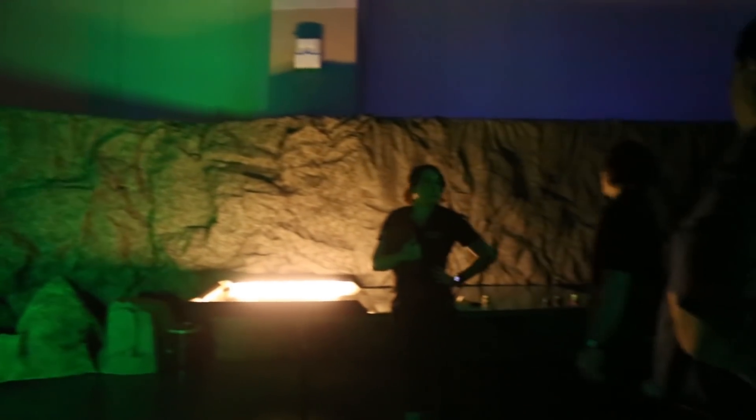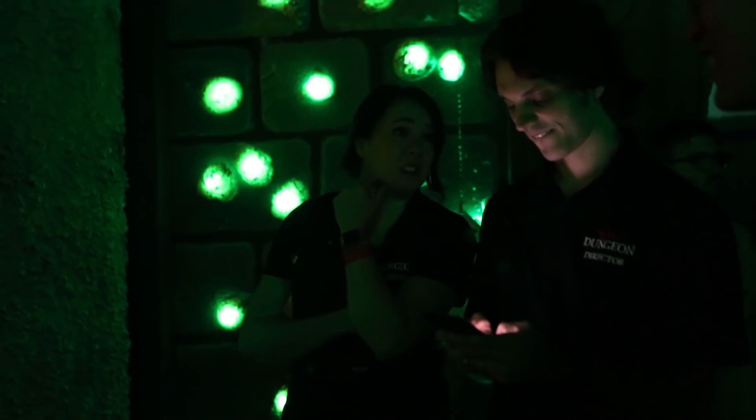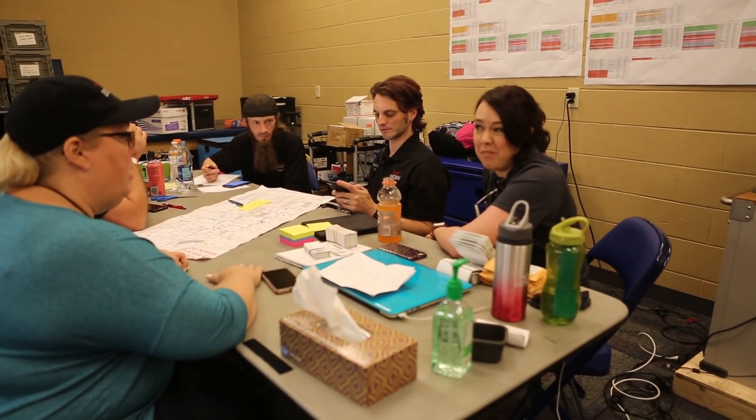Jen is working for True Dungeon as well — now sort of as a volunteer coordinator. Not like we define the role of the show, but in terms of being there in the trenches with Lori throughout the year and getting all the volunteer logistics worked out: all the hotels, all the badges, all the scheduling, all of that stuff. And then she tries to keep us from losing all of our stuff at the shop.